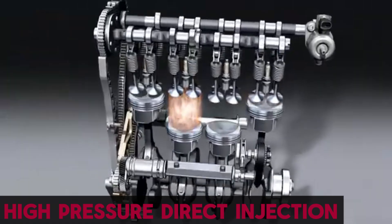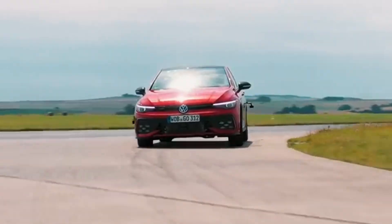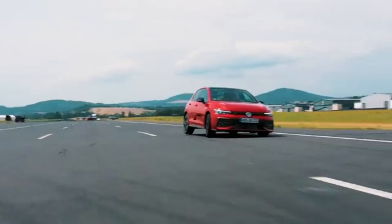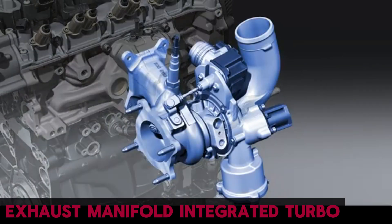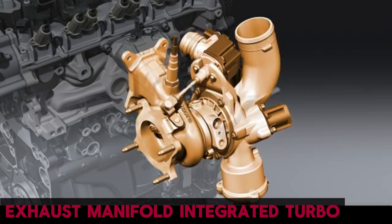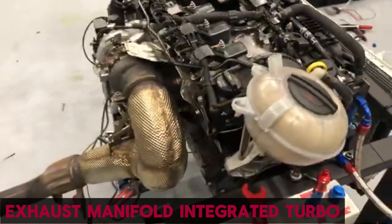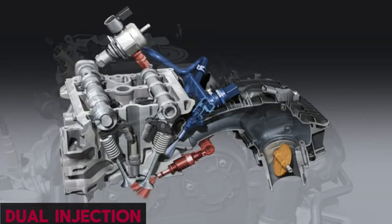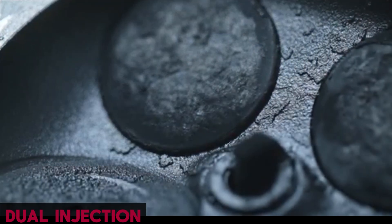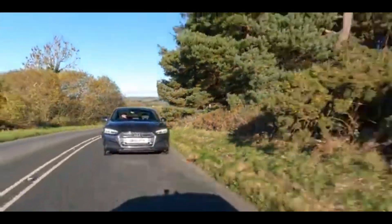Direct fuel injection was taken to the next level with higher pressure and more precise atomization, delivering sharper throttle response and improved fuel economy. The integration of the turbocharger directly into the water-cooled exhaust manifold was a particularly forward-thinking move. This reduced turbo lag, improved thermal efficiency, and allowed the catalytic converter to reach operating temperature faster, which cut emissions dramatically. Later versions even added dual-injection systems, combining direct and port injection, to prevent carbon buildup on intake valves, a common issue in earlier direct injection designs.